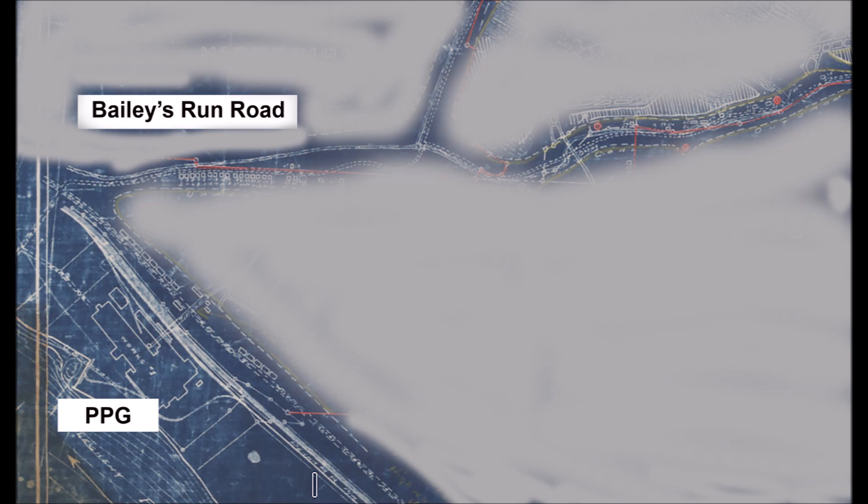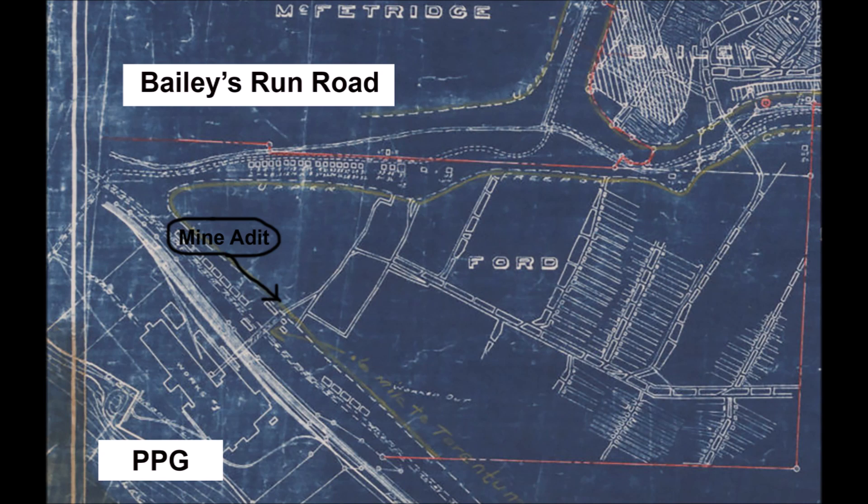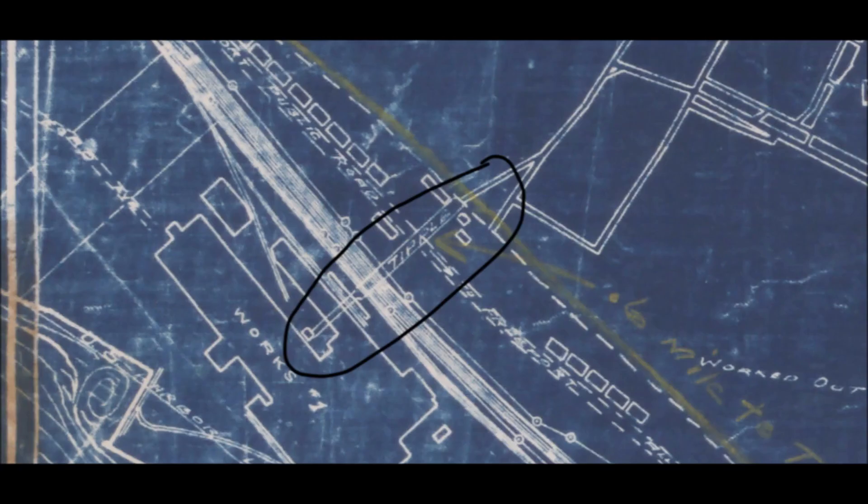What I've done here was to shade in the surface areas, and if you're familiar with this area, we know there are very tall hillsides on each side of Bailey's Run. I have indicated where the mine audit — the mine opening for the Creighton coal mine — was located in relation to Freeport Road and PPG. If you look closely, the tipple and the haulage way are indicated on this map.